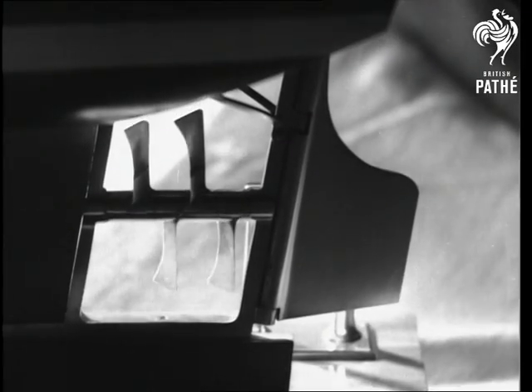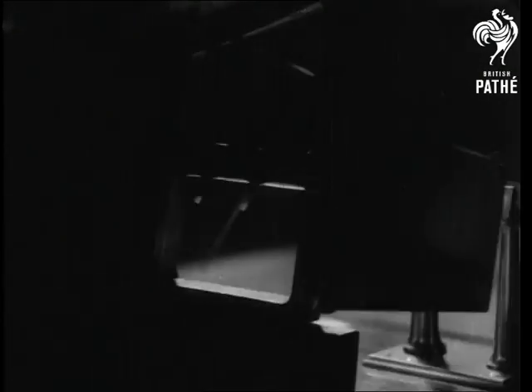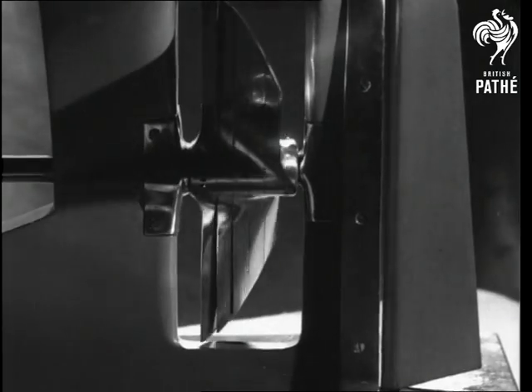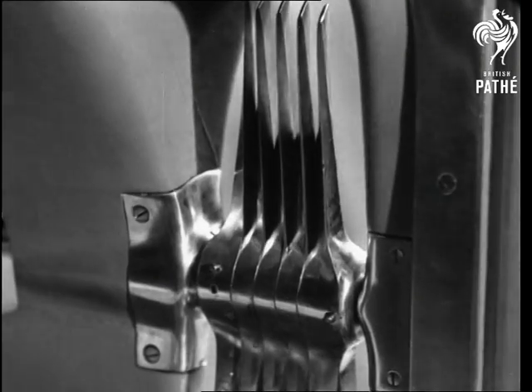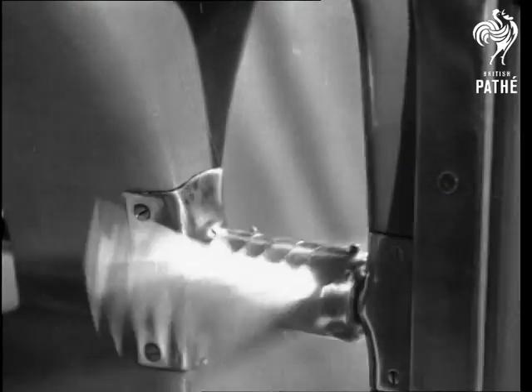Forty years later came Lowe's propeller with four blades. Screws were beginning to take a turn for the better. Another ten years and the folding propeller was born. There were two blades cut into five short lengths which could be folded to reduce resistance when sailing.